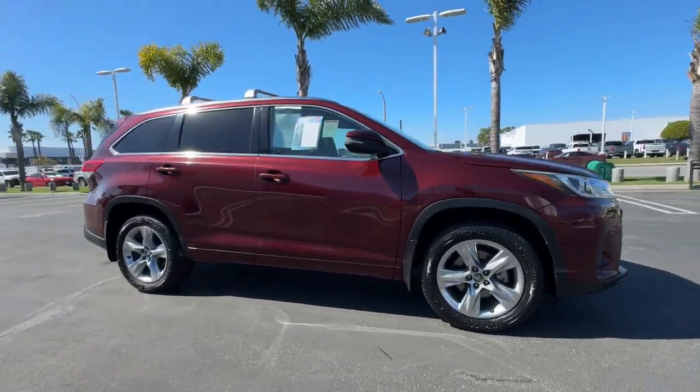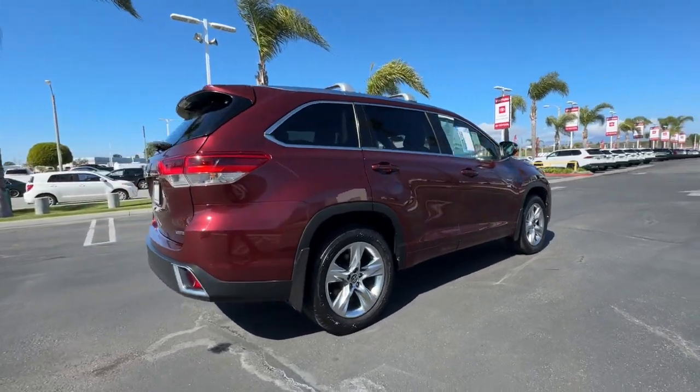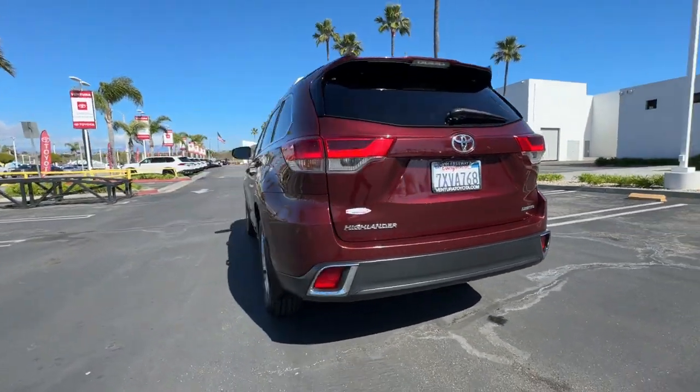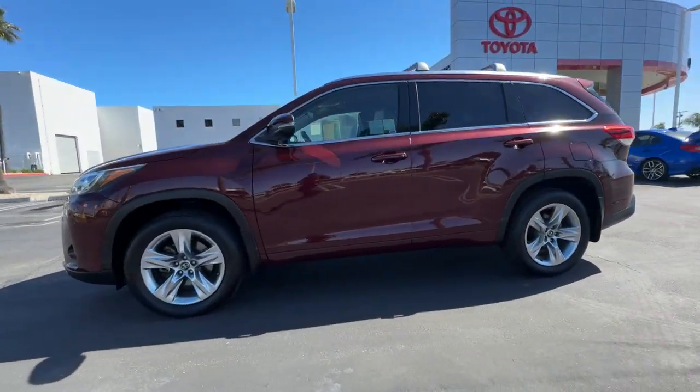Get into a car with value. 2017 Toyota Highlander. This vehicle is an outstanding buy with fewer than 60,000 miles on the odometer. Give your family this spacious, efficient Highlander and start building your road trip memories.